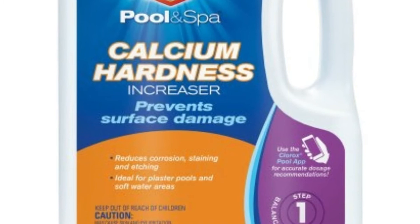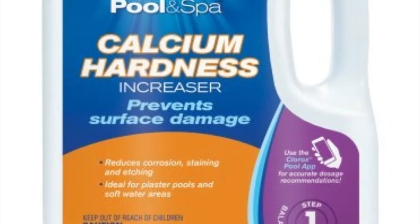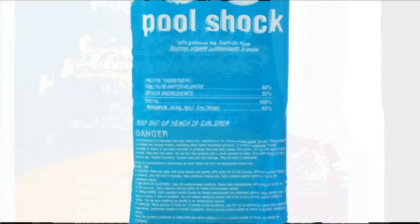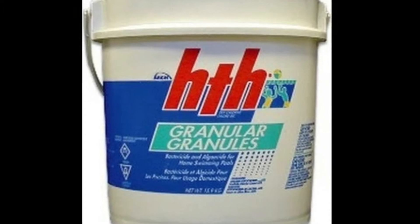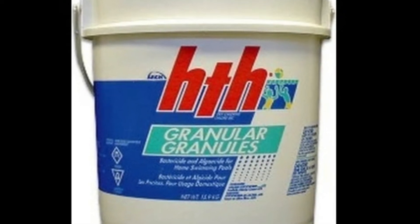Next is the use or overuse of hardness increaser or calcium chloride. If your pool water is already hard, there's no reason to use this. It could also be the use or overuse of calcium hypochlorite — as the name states, it's calcium, and by using it we're increasing our hardness.